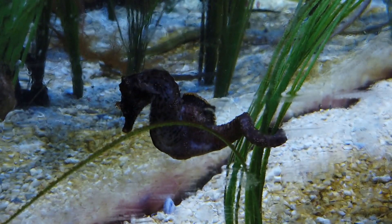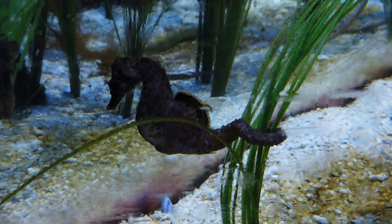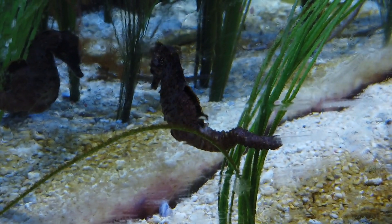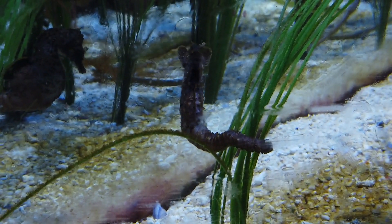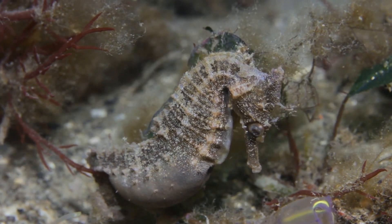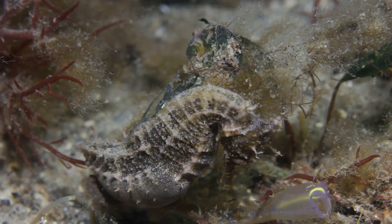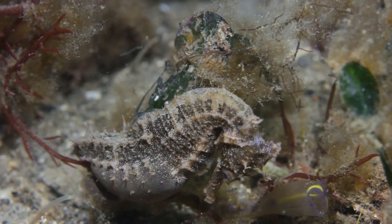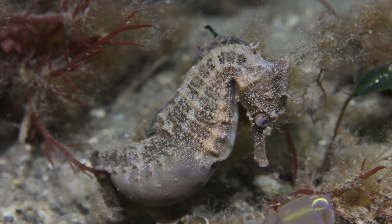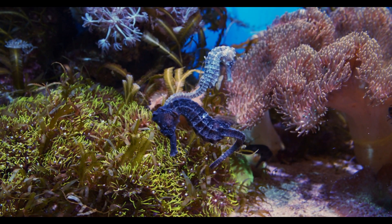Seahorse reproduction is unique among fish species. The males carry the eggs in a special brood pouch on their abdomen, where they are fertilized by the females during a courtship ritual. The females lay their eggs into the male's pouch, where they are fertilized and then incubated until they hatch.